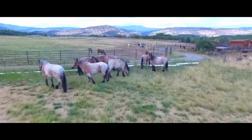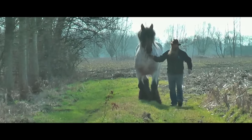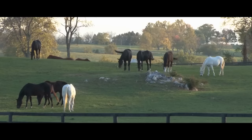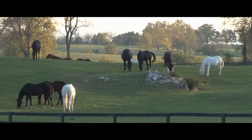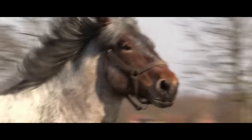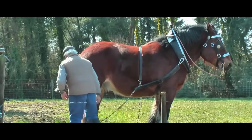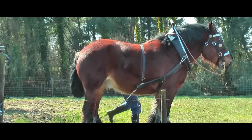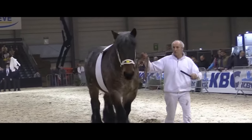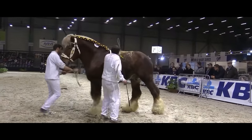The Brabanzon — the Belgian Horse. Finally, at the top of this list is the Brabanzon, or the Belgian heavy draft horse. This breed was developed at the end of the 19th century from the Flemish and Ardennes breeds. As befits the largest horses in the world, the Brabanzons are distinguished by their incredible mass and muscularity. The average height of these horses is 173 centimeters, with a weight of about 900 kilograms — but there are exceptions, incredible exceptions.